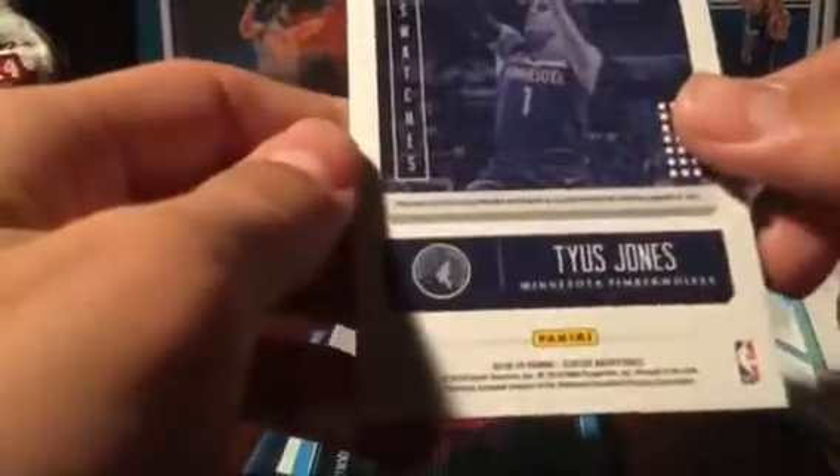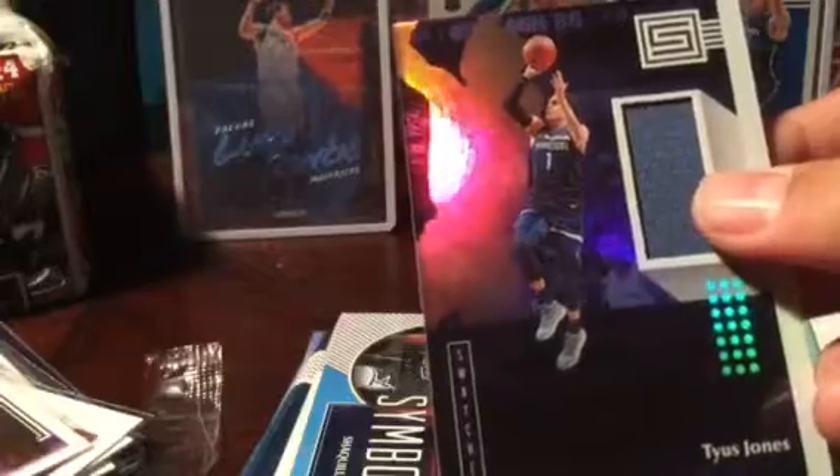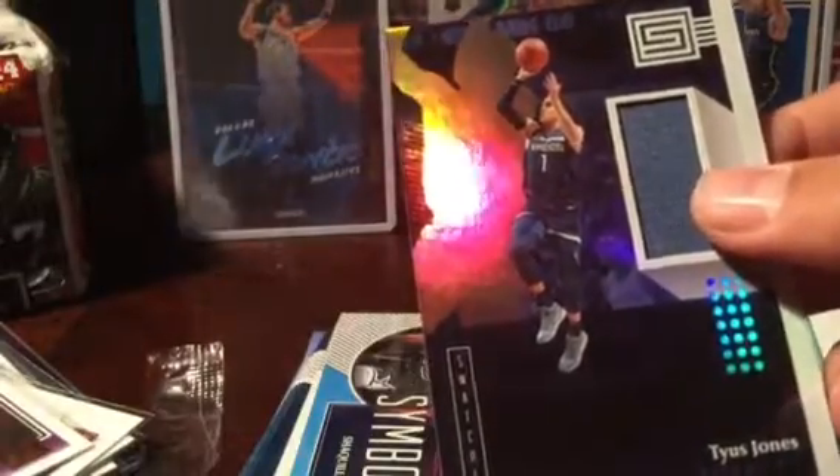Nice little jersey card there — never heard of him, but game worn material. Wow, was not expecting a game worn material jersey card! That feels pretty sweet. He's on the Minnesota Timberwolves, and a pretty sweet looking patch. Was not expecting that — we are hunting for Luka, but still, I'll take that.